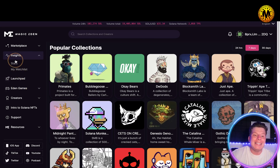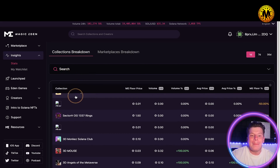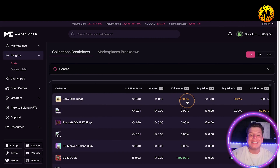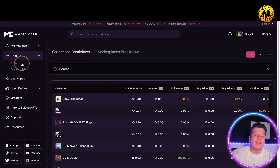Then you can go to Insights on the left, which shows you the stats and your watch list, so you can add items to track. We've got Baby Dino Kongs down 67% today — that's insane — but 3D Mouse going up 100%. Have a quick look and add things to your watch list.